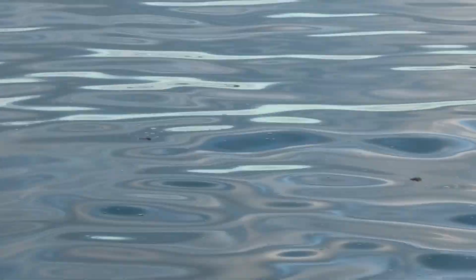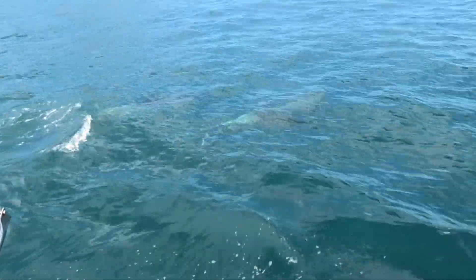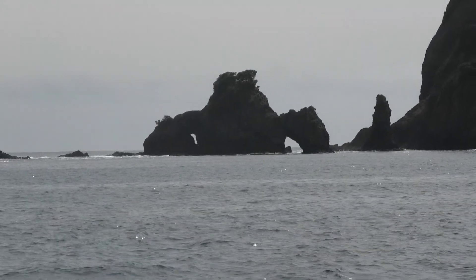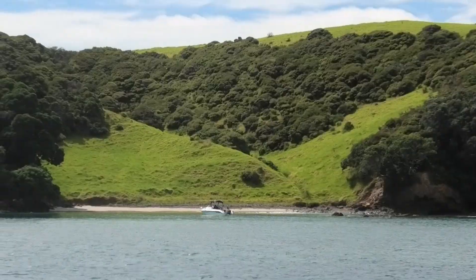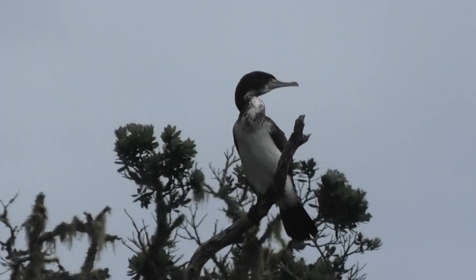Next day, it was a trip out to the bay. These dolphins were massive. This is the famous Hole in the Rock that people can sail through, but we'll do that another time. For us, it was off to Urupukapuka Island, another of the islands rich in bird life.